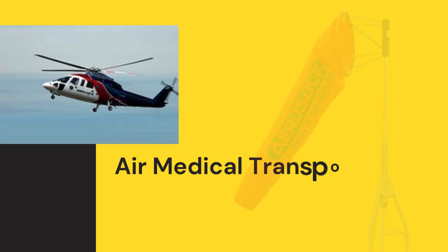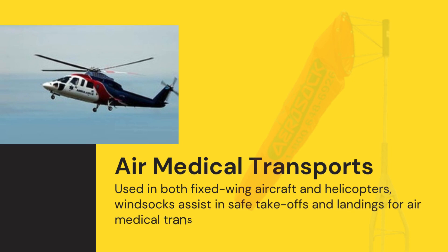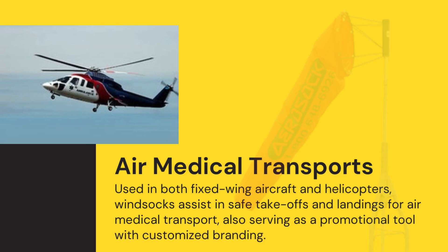Air medical transports. Used in both fixed-wing aircraft and helicopters, windsocks assist in safe takeoffs and landings for air medical transport, also serving as a promotional tool with customized branding.